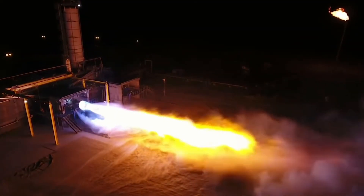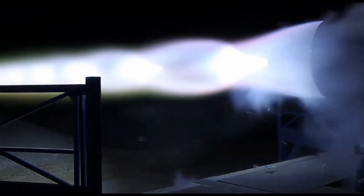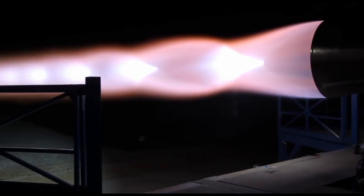Another question you might have is: since the ORSC is such a complicated engine design, why didn't Blue Origin just go straight for a full-flow staged combustion cycle engine? I mean, they've already got the oxygen preburner down, and isn't that supposed to be the hard part?